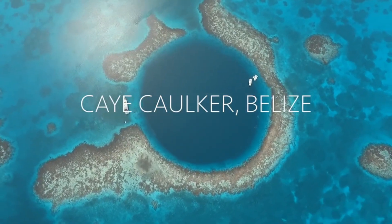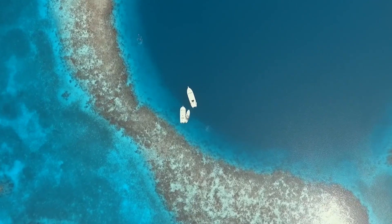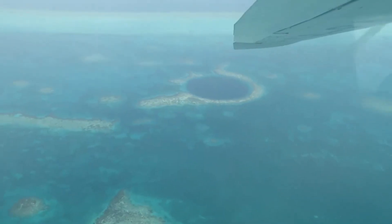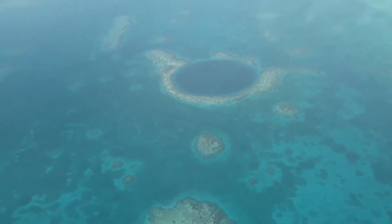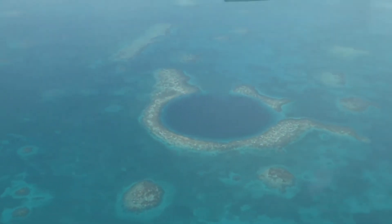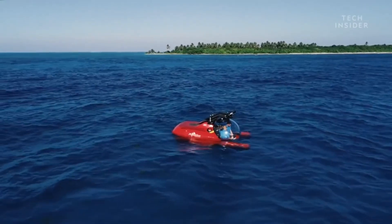The Big Blue Hole is a world-renowned underwater sinkhole located near the center of Lighthouse Reef, a small atoll in Belize. With its captivating circular shape and striking blue coloration, it serves as a testament to the power and beauty of natural geological formations. This underwater sinkhole stretches an impressive 300 meters (984 feet) in diameter and plunges to a staggering depth of 125 meters (410 feet). It is undoubtedly a sight to behold for those fortunate enough to witness it.